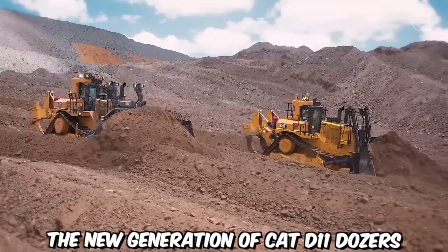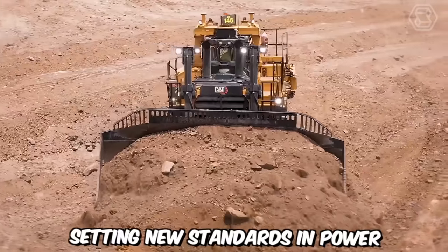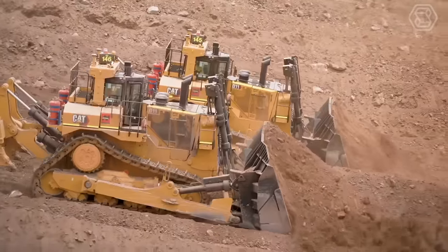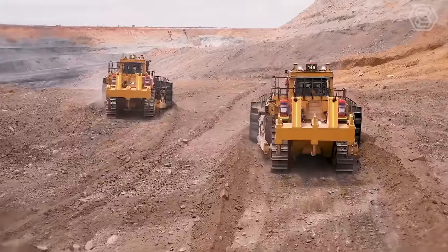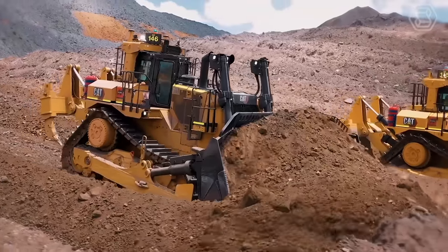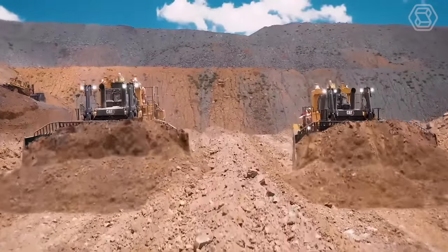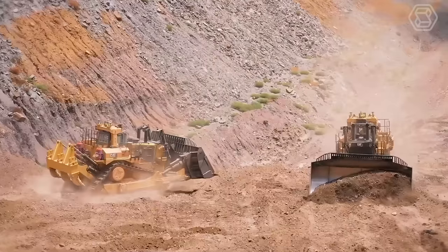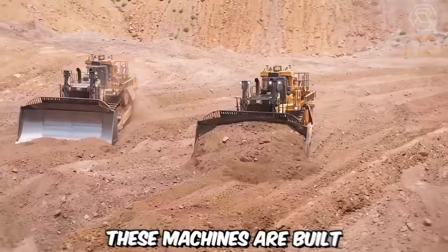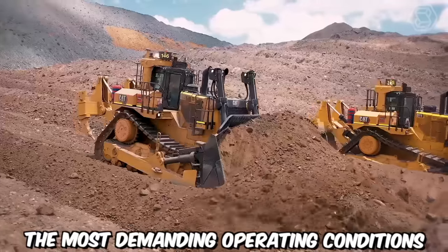The new generation of CAT D11 dozers represents a leap forward in bulldozer technology, setting new standards in power, efficiency, and operator comfort. Built on the legacy of the renowned CAT D11 series, these dozers incorporate cutting-edge features and innovations to deliver unmatched performance in the most demanding earth-moving and mining applications. The engines are designed to meet stringent emissions regulations while maximizing fuel efficiency, reducing operating costs, and minimizing environmental impact. These machines are built with high-quality materials and components to withstand the most demanding operating conditions.